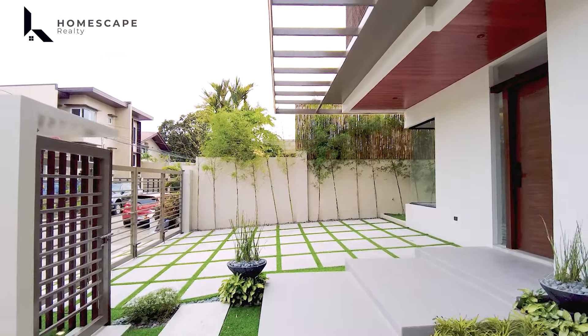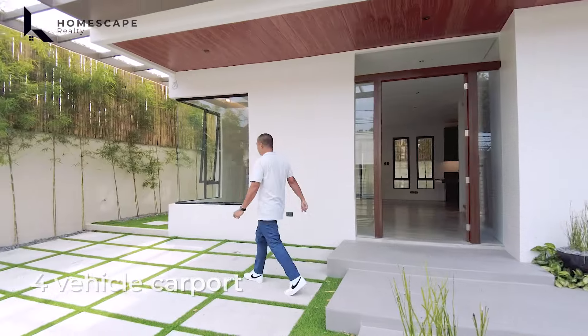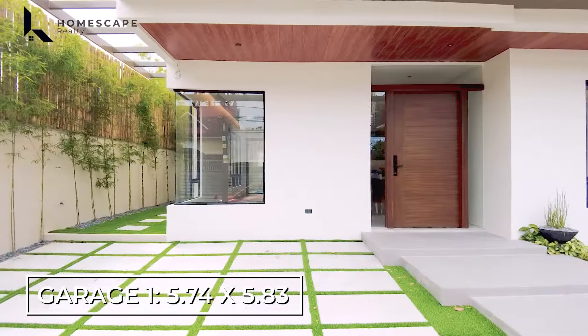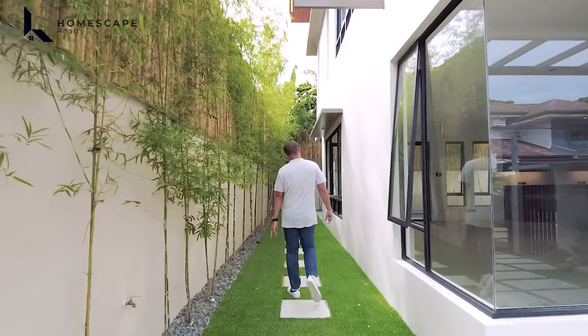Welcome to another episode of Homescape Realty. For today's video, we are here in BF Homes, Paranaque City to show you this modern Asian home. Click subscribe and follow us on our social media accounts, and please visit our website at www.homescaperealty.com.ph for complete property listings.